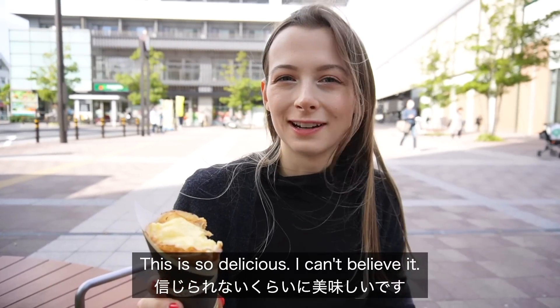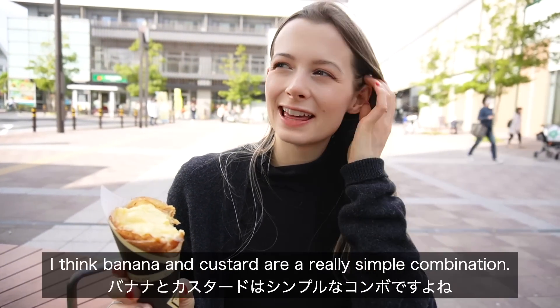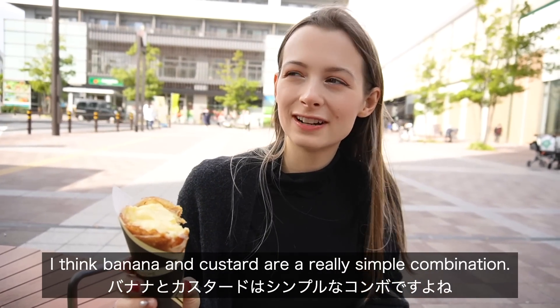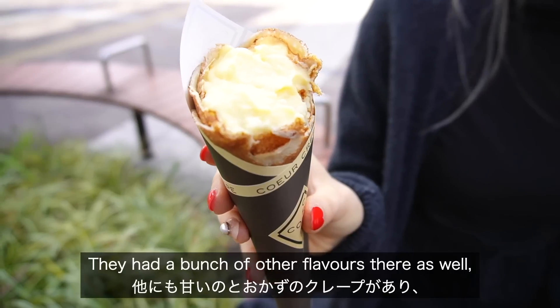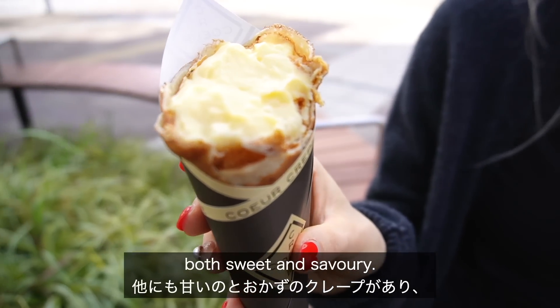This is so delicious, I can't believe it. I think banana and custard are like a really simple combination — simple but effective, really so good. They had a bunch of other flavors there as well, both sweet and savory.